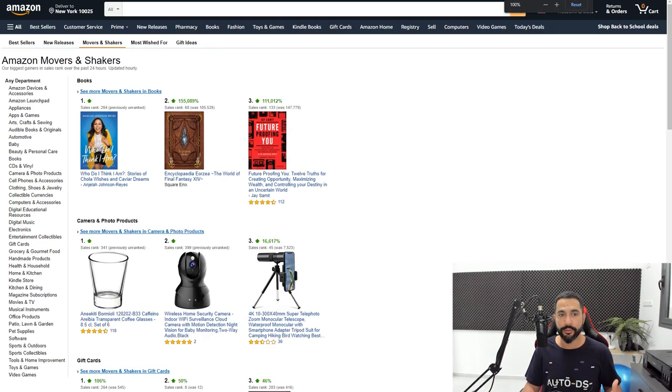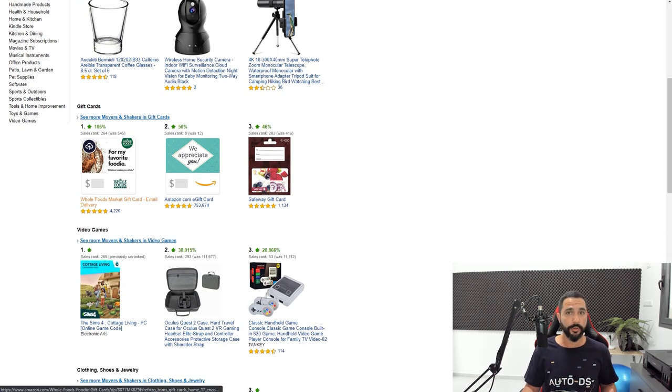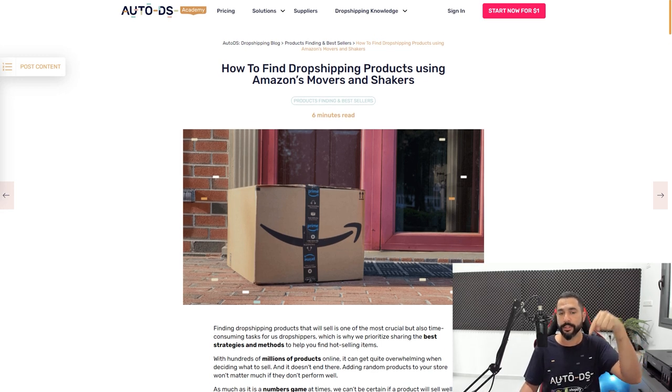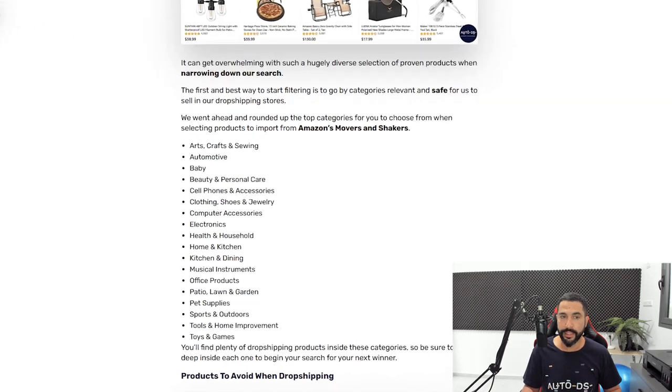The key thing is knowing which category to go inside, because books are not so relevant, some cameras are relevant, and gift cards are definitely not relevant. Why is it important to find biggest gainers over the last 24 to 48 hours? Products selling last month may still be relevant, but products from six months or a year ago are most likely not relevant today. If you want a quick introduction on the best dropshipping categories, check out our Amazon's Movers and Shakers blog article — link is below this video.